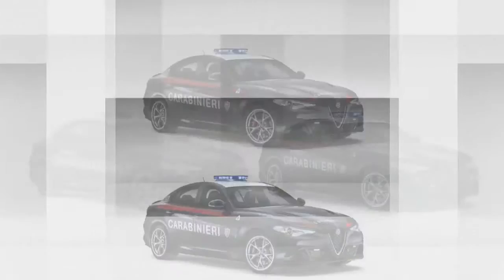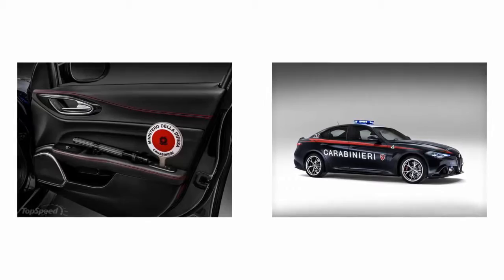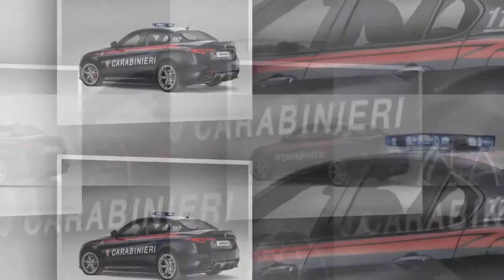What makes the Alfa Romeo Giulia QV Carabinieri special on the outside? There isn't a lot of difference between the Giulia QV and the Carabinieri version. The car features the same fascia and body design as the production car. There have been new LED flashers added at the top of the innermost fence on the fascia. Furthermore, the traditional police-issued LED light bar has been added to the roof.